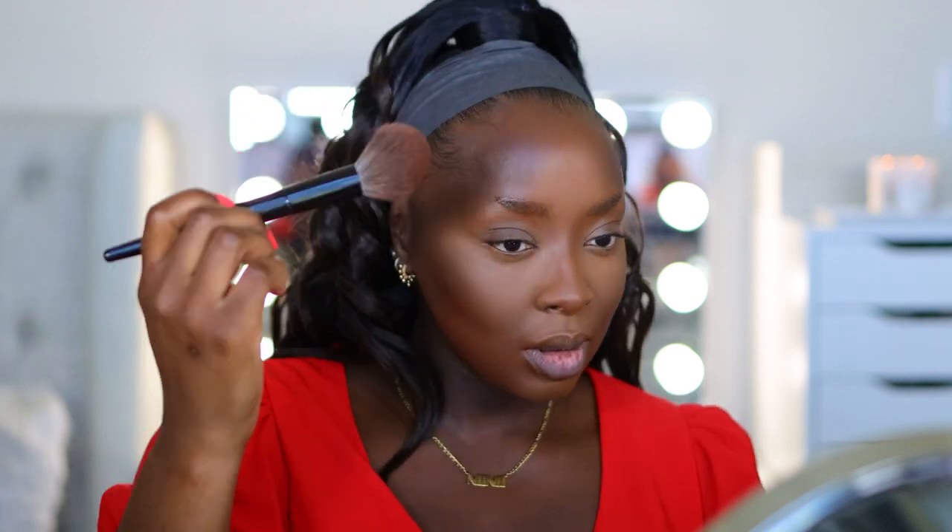Now this is the point where I'd apply contour powder, but because the cream contour I used is so dark I don't want to use my dark powder on top. So instead I'm doing this — it's the Benefit Hula Toasted Bronzer. It's a bronzer with a little warmth to it. Let's see what we can do with a little bit of warmth.